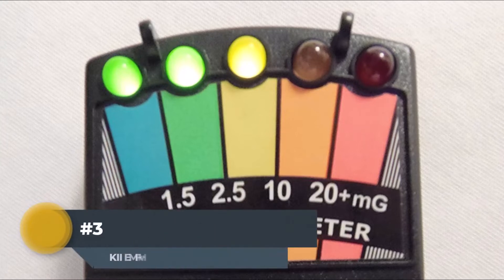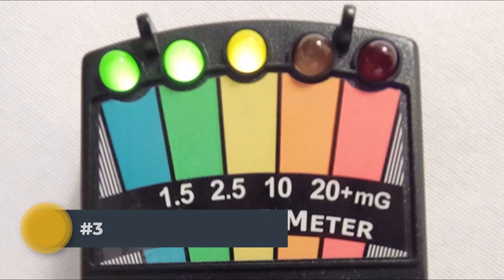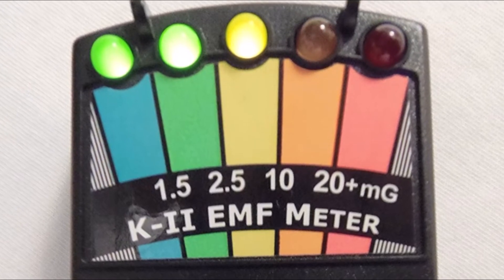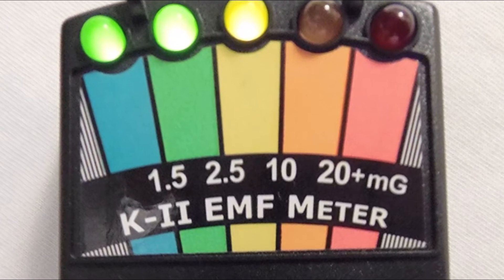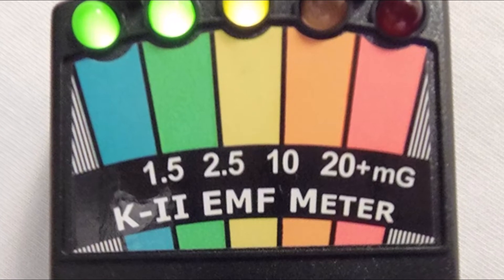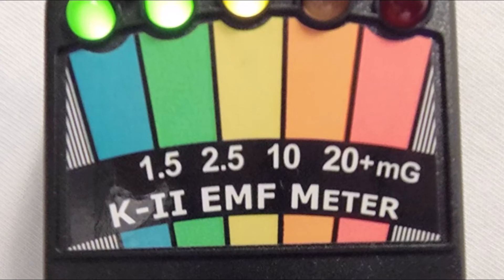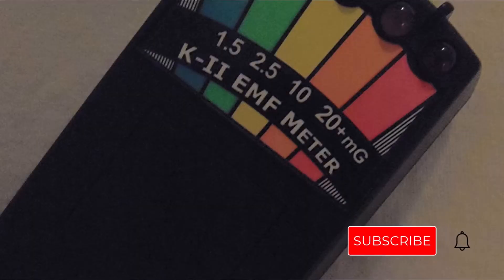The K2 EMF Meter Deluxe Black is the perfect tool for measuring and detecting electromagnetic fields. This meter is easy to use and has a number of advantages over other meters on the market: a large, backlit LCD display that makes it easy to read measurements even in low-light conditions; an automatic ranging system that ensures accurate measurements every time; and a built-in alarm system that notifies you when levels exceed your preset threshold. Its durable design can withstand everyday wear and tear, making it a great choice for anyone who wants a reliable and accurate way to measure EMFs.